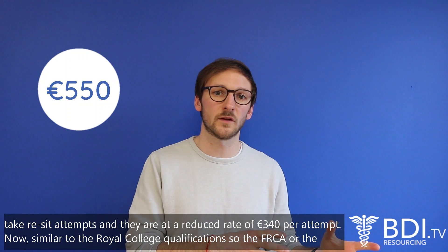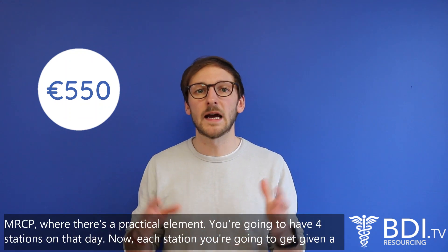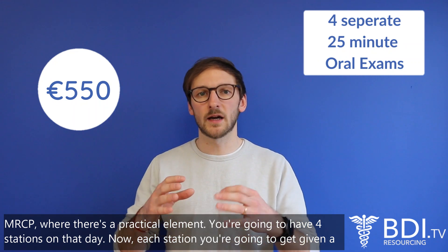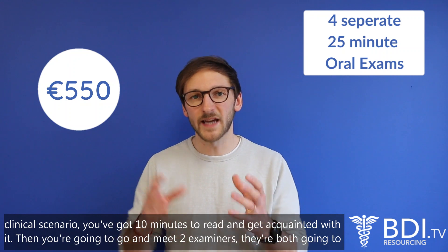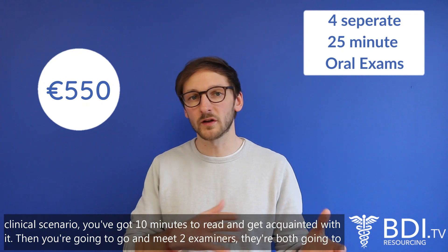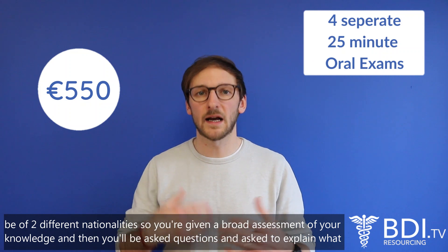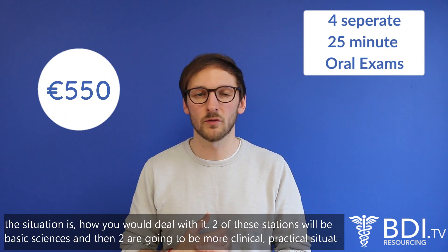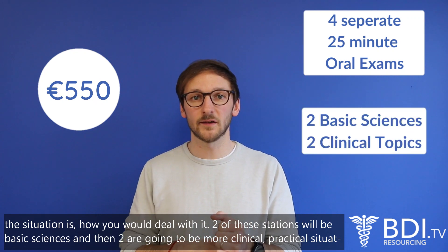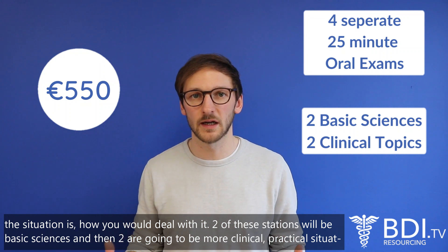Similar to the Royal College qualification — the FRCA or MRCP where there's a practical element — you're going to have four stations on that day. At each station you'll be given a clinical scenario, you've got 10 minutes to read and get acquainted with it, and then you go and meet two examiners. They'll be of two different nationalities to give a broader assessment of your knowledge, and then you'll be asked questions and asked to explain the situation and how you would deal with it. Two of these stations are going to be basic sciences and two are going to be more clinical practical situations.